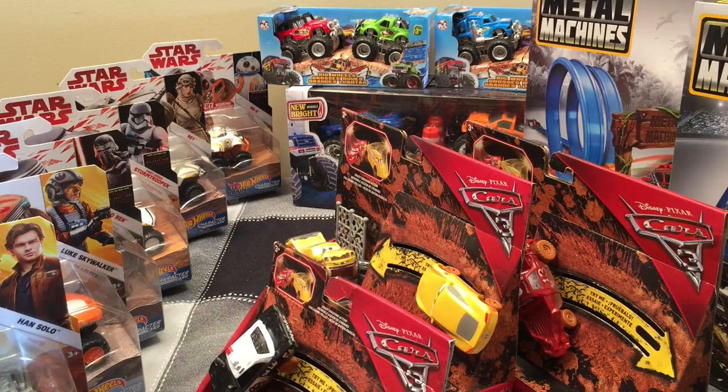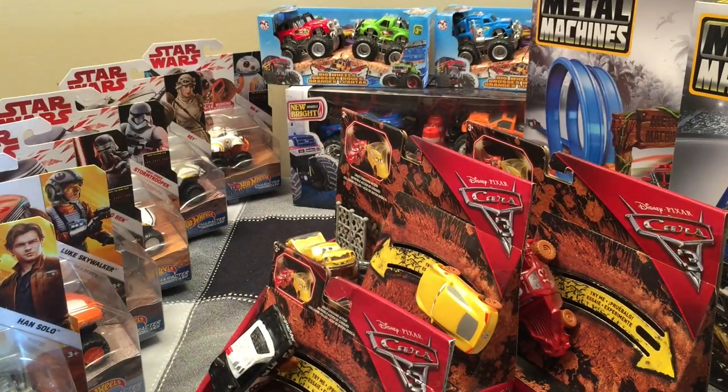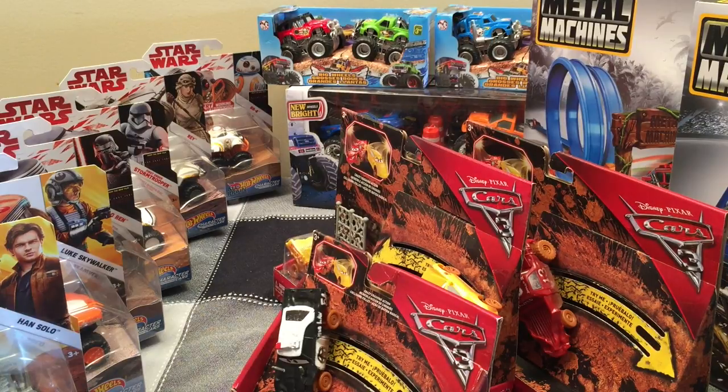Well there we have it guys — our monster truck hunt at Toys R Us, Dollarama, and Superstore. We found some great toys today: Star Wars All-Terrain character cars, great mini monster trucks, Bigfoot versus Bigfoot, two Metal Machines super sets with monster trucks, and a whole bunch of these Crazy Crasher Disney Cars. What a great run! I don't mind spending money because I love collecting these things. Monster Jam is finite — we're running out of trucks — but I know we're getting new ones in 2019 with Spin Master. I've been in contact with Spin Master trying to get some demos early, because I want to be the first to bring the 2019 Monster Jam trucks to you.